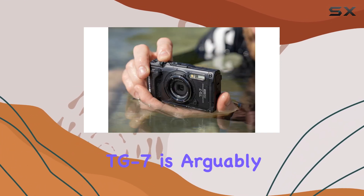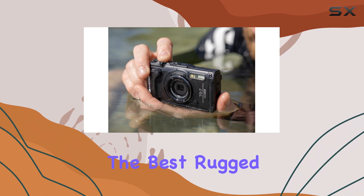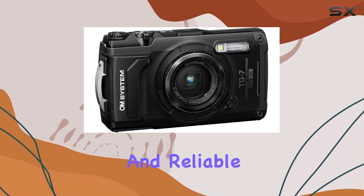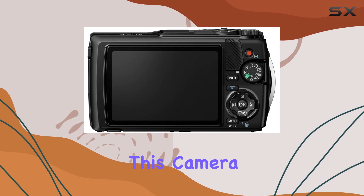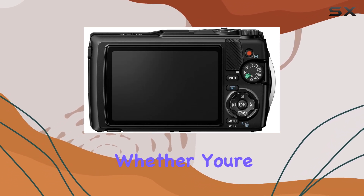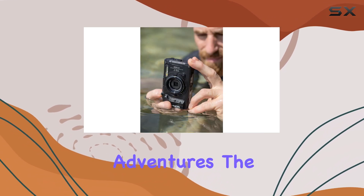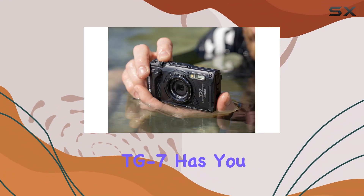In summary, the OM System TOUGH TG7 is arguably the best rugged camera on the market today. For those who need a sturdy and reliable option that can withstand the elements, this camera is hard to beat. Whether you're capturing breathtaking landscapes or documenting your underwater adventures, the TG7 has you covered.